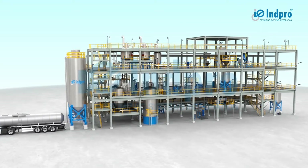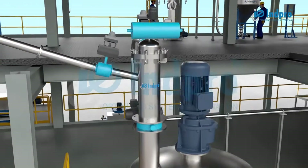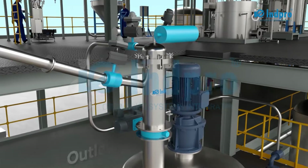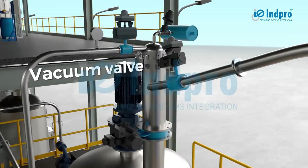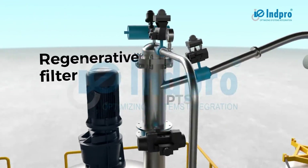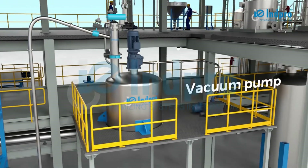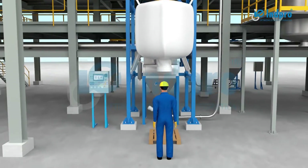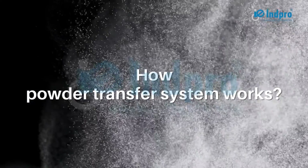The system comprises a product inlet valve, product outlet valve, purge valve, vacuum valve, PTS vessel with regenerative filter, vacuum pump, intermediate piping and fittings, and control panel.